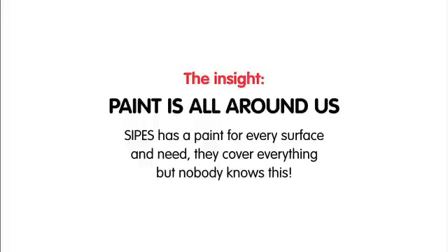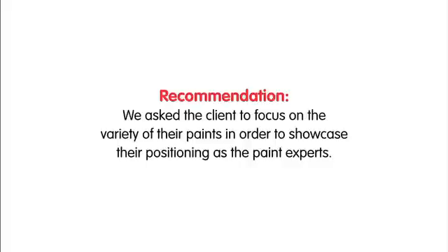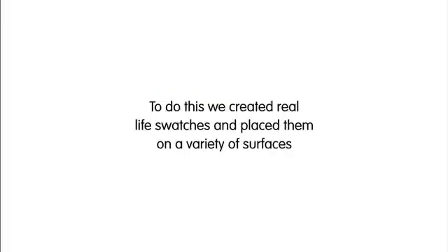They cover everything, but nobody knows this. We asked the client to focus on the variety of their paints, in order to showcase their positioning as the paint experts. To do this, we created real-life swatches and placed them on a variety of surfaces.